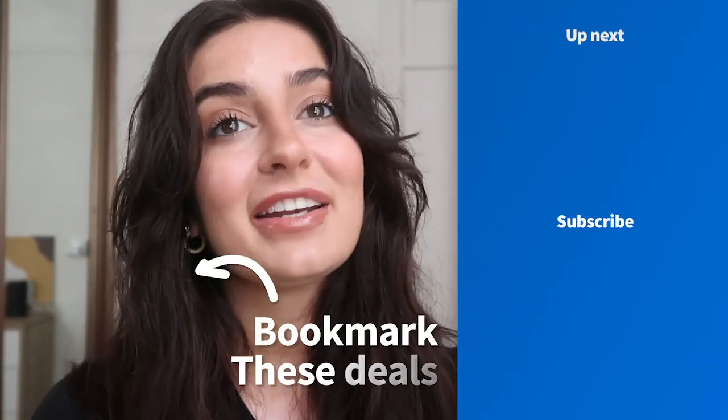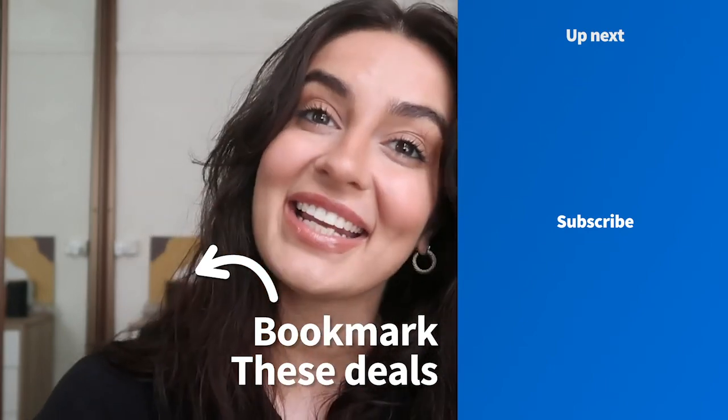Remember, if you like any of these items, we have the links to them in the description and don't forget to subscribe to find out more sweet deals and product recommendations. See you next time!